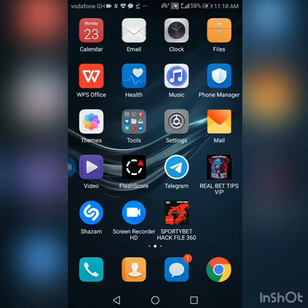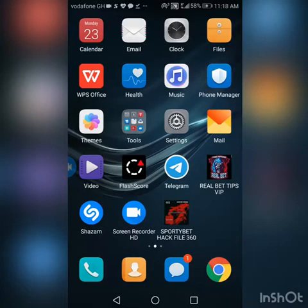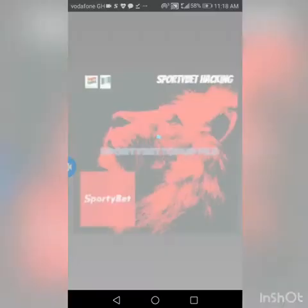This app helps you to hack about two thousand into your account for free. I just want to help you out so that you can also get the app and do the same. So let's go straight into the app and do it fast. This is how the app looks like.